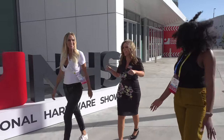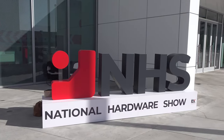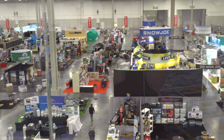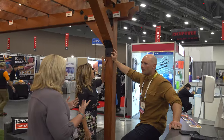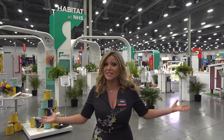Welcome back to the National Hardware Show. This is the 76th year the National Hardware Show has been going on, and look behind me — there are so many amazing products to find where inventors and new products coming out on the market, big box retailers and online retailers are shaking hands and making deals on the floor. I'm gonna take you on a tour of some of the products that I really like, so let's go.